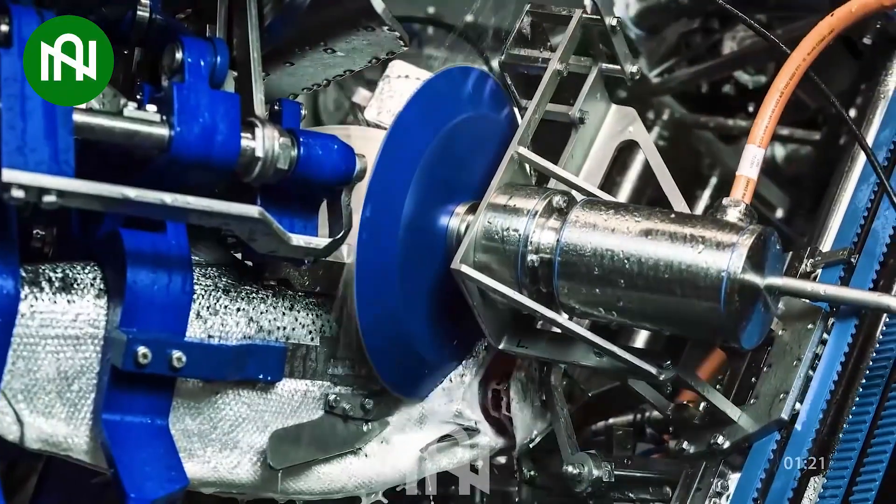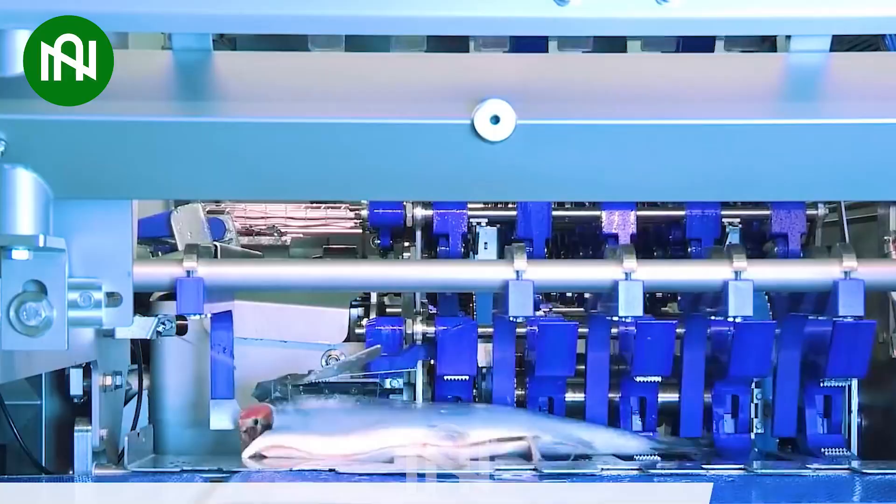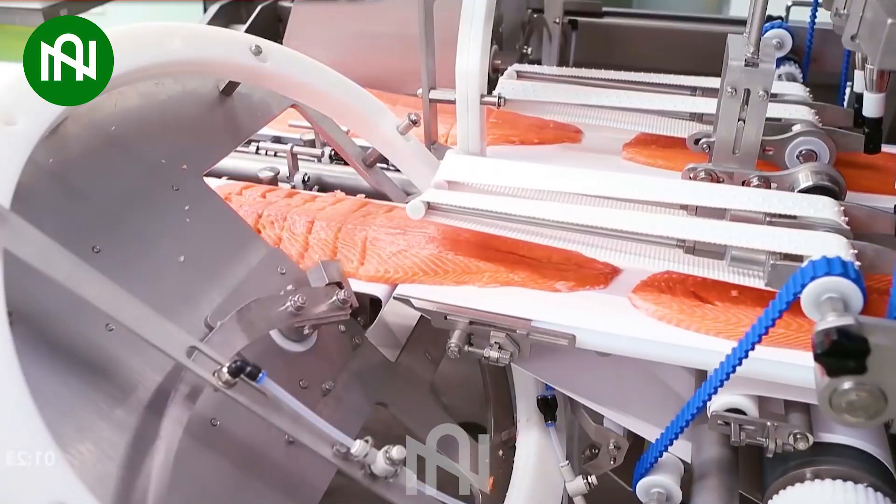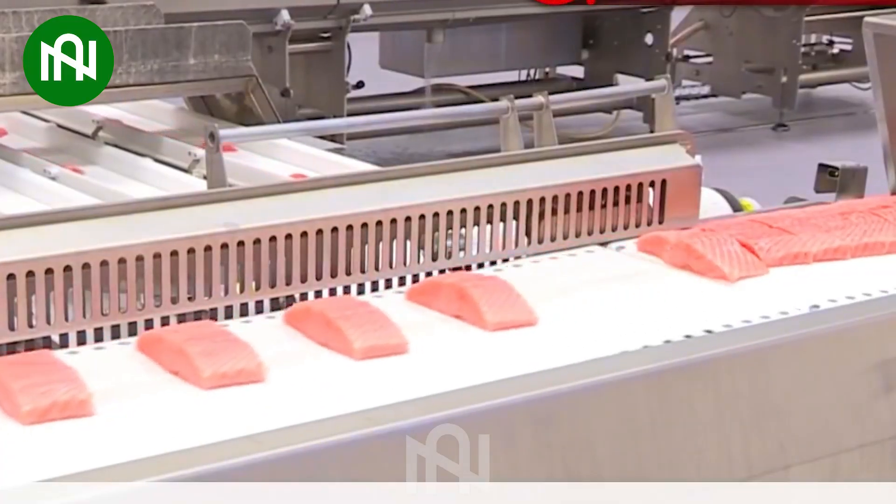From icy waters to precision processing, this facility ensures top-notch salmon quality — an advanced production line and a testament to the food industry's commitment to excellence.